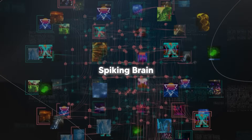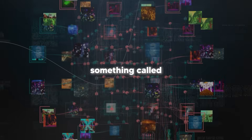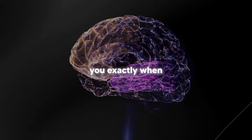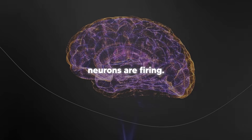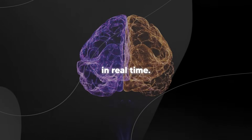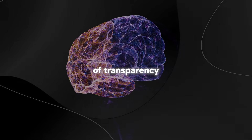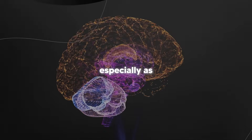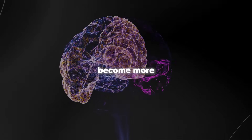The researchers behind spiking brain also demonstrated something called spike visualization. Essentially, they can show you exactly when and how their artificial neurons are firing — it's like having a window into the AI's thought process in real time. This kind of transparency could be huge for AI safety and understanding, especially as these systems become more powerful.